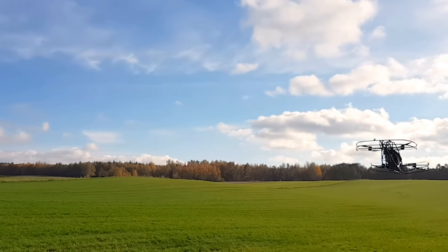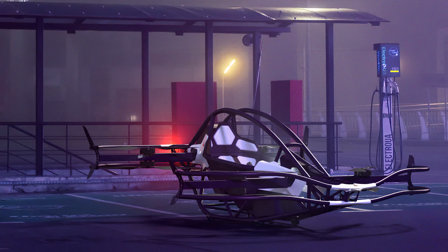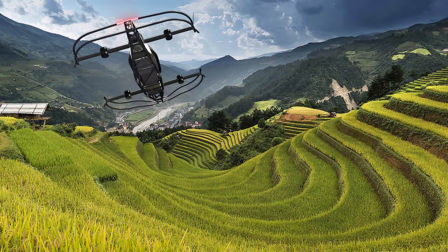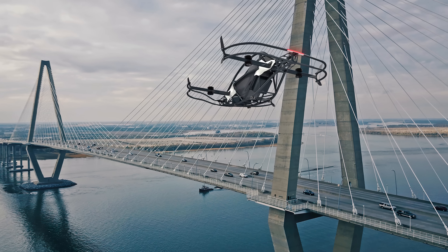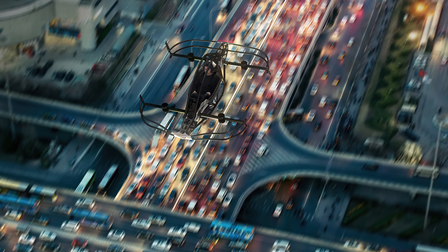Unfortunately, the batteries are still relatively low on capacity with a flight time of 15 minutes and a range of about 15 miles. In saying that, it's perfect for getting to the office at a blindingly fast pace, avoiding the morning peak hour standstill.